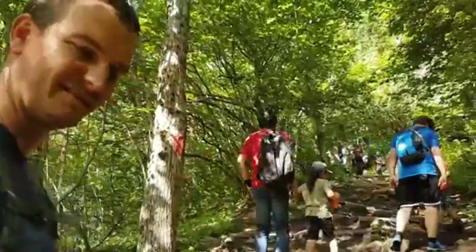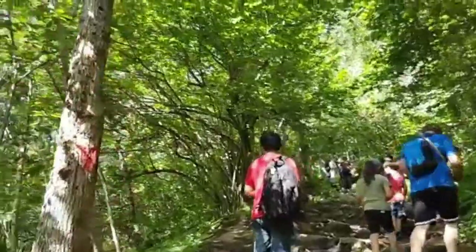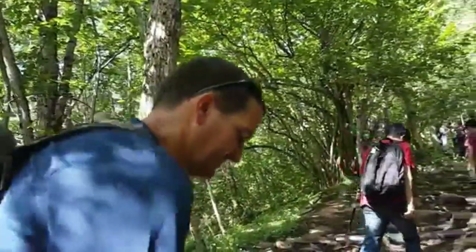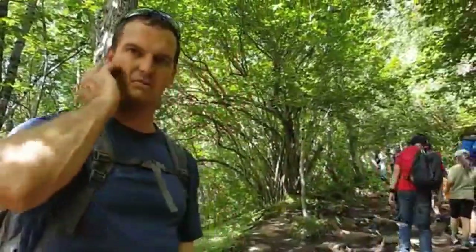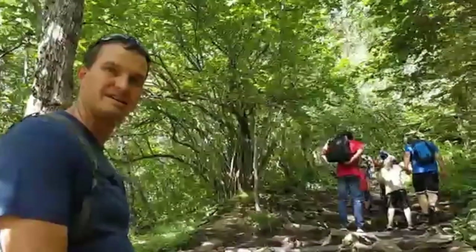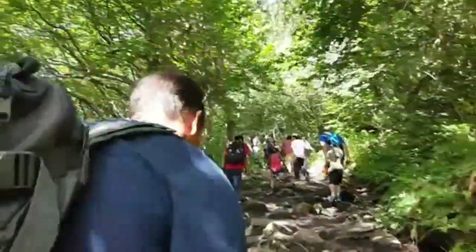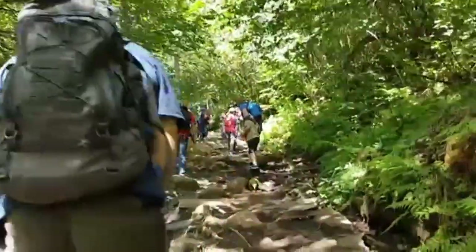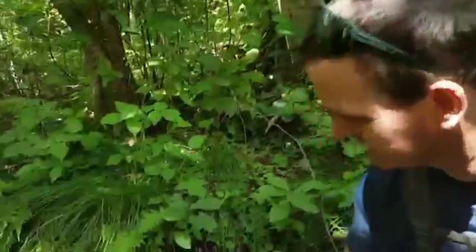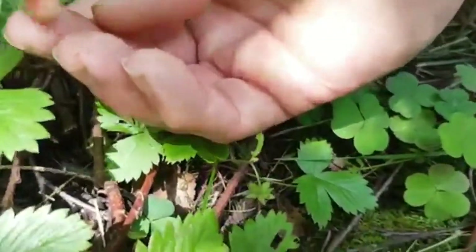We're climbing up this hill — it's a pretty steep grade. I think we've only gone one or two kilometers from the rest place, so we've got quite a ways to go yet. Everybody's kind of dragging though. Here's some little wild strawberries, not really very ripe, but might get eaten anyway.